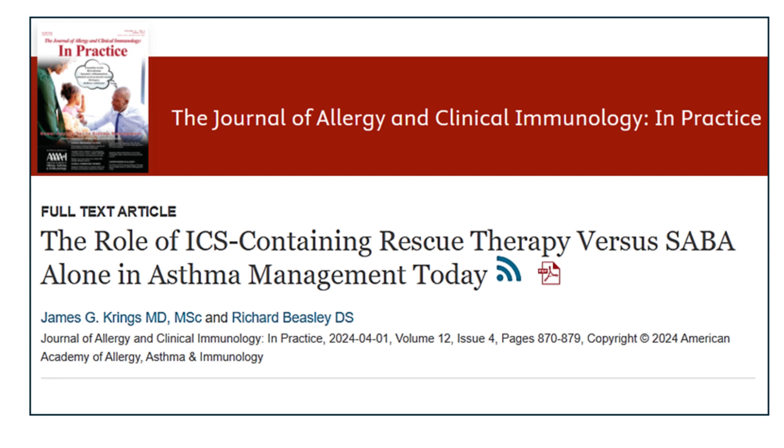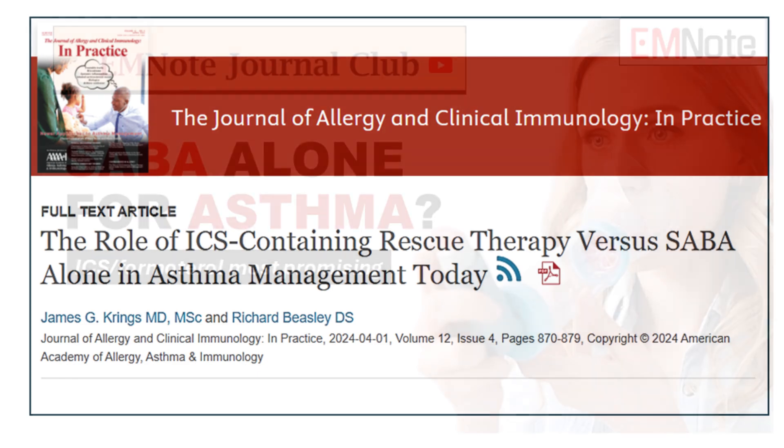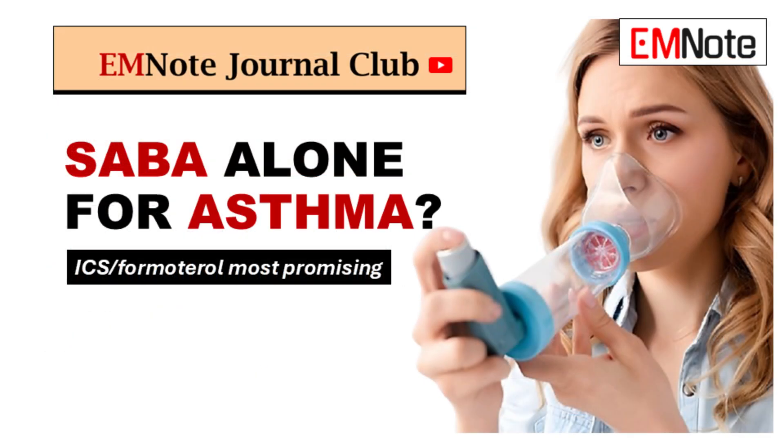Hey everyone, thanks for joining us for another deep dive. We're always digging into the latest research, and today we're tackling a question that I think is on a lot of healthcare providers' minds these days: should we still be using albuterol alone for asthma?